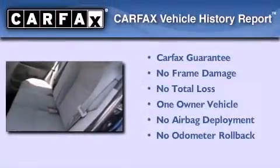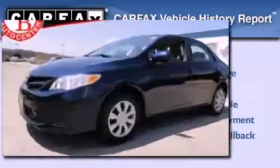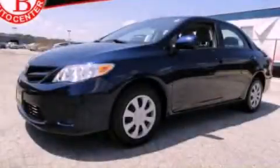This sedan has had only one owner, and it qualifies for the Carfax Buy Back Guarantee. This vehicle won't last long at this price — call and arrange a test drive now.